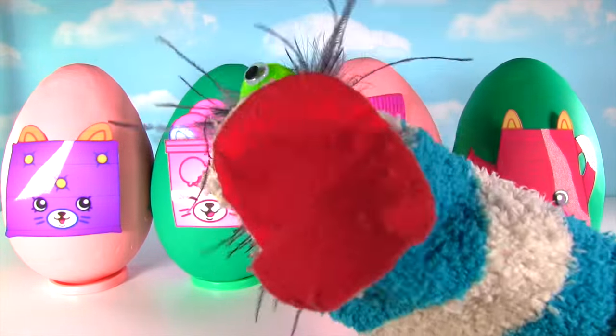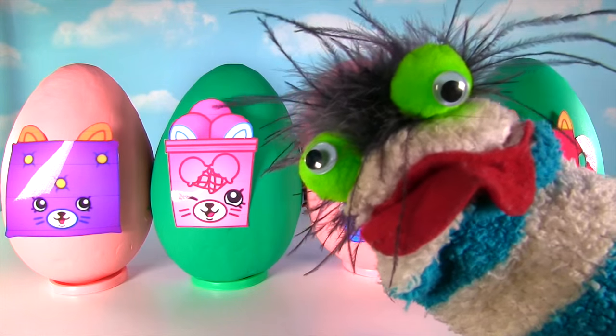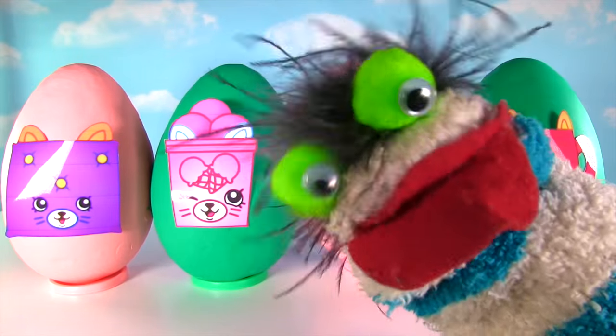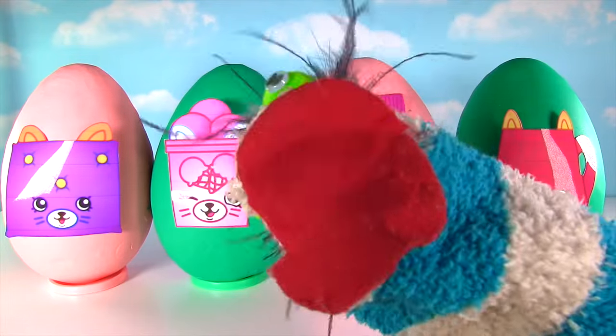Four Shopkins surprise eggs, Ms. Hands! That's right Fizzy, we have four because we're trying to complete Season Four! How many do you need to get? I need nine more! That's not very many! Good luck Ms. Hands! Let's get the Shopkins party started!